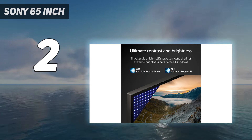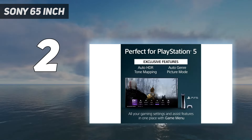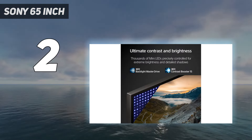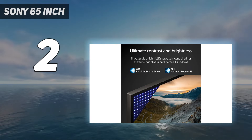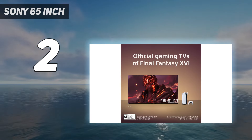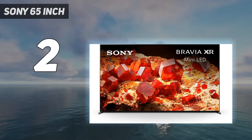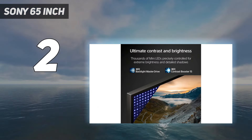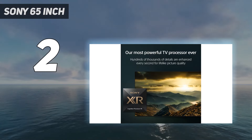An advantage of this TV over the Samsung S90C OLED is its Dolby Vision gaming support, although it only works at 60Hz, so it's better suited for the quality mode of your favorite games. If you have money to burn, look up the Sony X95L, the best LED TV on the market. It's only available in an 85-inch size in North America, and it's not worth the price premium over the X93L for most people, but if you're looking for the best LED TV, that is it.